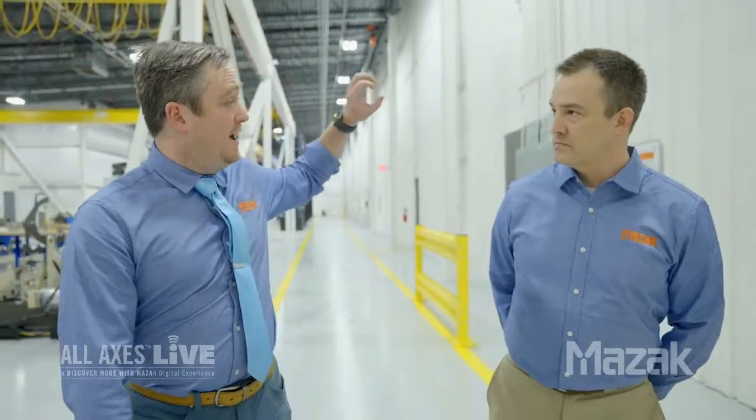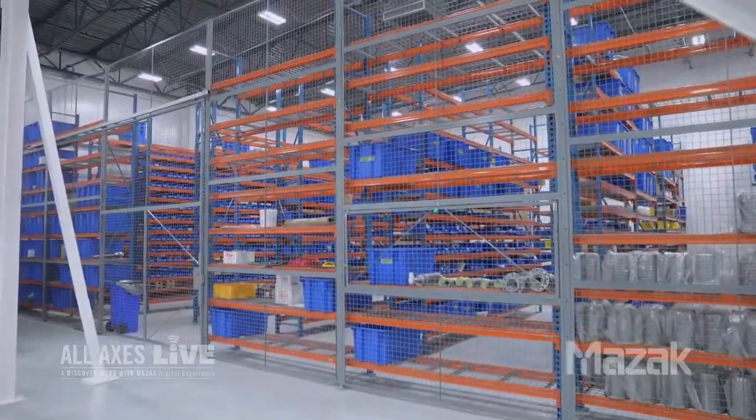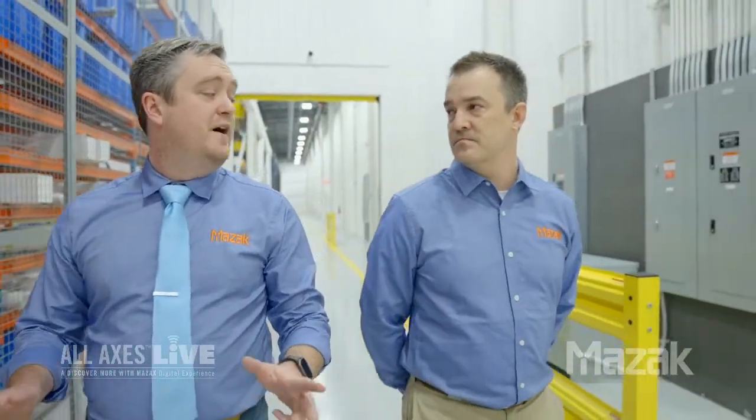Why did we build this new facility? To keep customers' downtime to a minimum. The biggest thing was flow and efficiency - rebuild spindles come in one side and just flow until they're finished. We added spindle inventory on-hand stock - we hold about 2,500 different part numbers and rotate about 5,000 parts through there on any given basis so we can respond to customer demands quickly. From a customer's standpoint, there's no difference between a new spindle and a rebuilt spindle - same warranty process: one year, 4,000 hours; same build sheets; same components; run identically the same way.